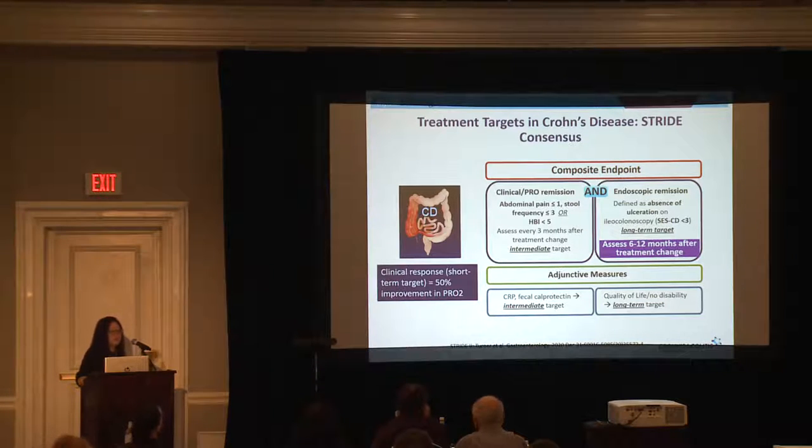The first is an important document published a couple of years ago called the STRIDE Consensus. Previously we gauged a response to treatment based on how you feel — are you having less diarrhea, are you seeing blood, is your pain less? But we know now that clinical symptoms alone aren't enough. So when your provider is asking for a stool sample, another colonoscopy, or imaging study, it's because we need a combination of the two: clinical symptoms improving and objective evidence of improvement.